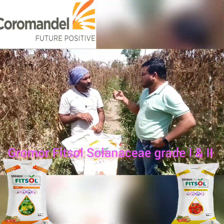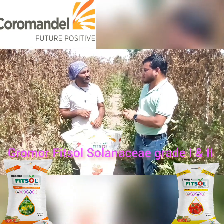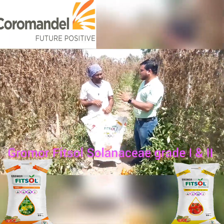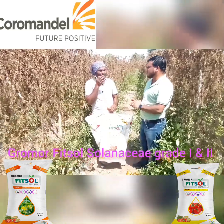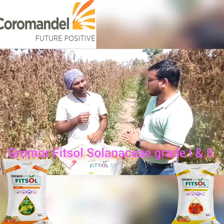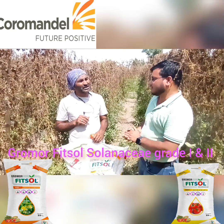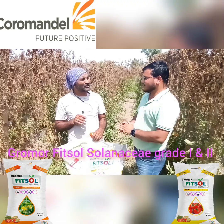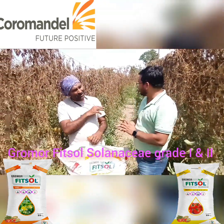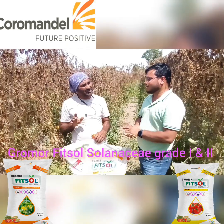Ismail Bhai, have you used it in the market? Yes, I have used it. What about using it on other plants, like tomato? Yes, I have used it for 4 months on tomato, using Grade 1 and Grade 2. I have also used it on my tomato crop and sunflower.